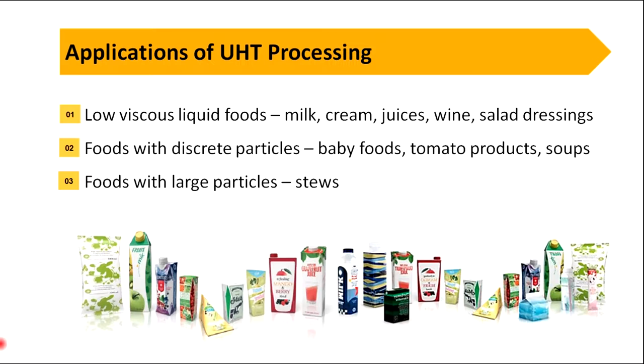UHT treatment can be used for low viscosity foods such as milk, cream, juices, wine, and salad dressings. It is also applicable to foods with discrete particles such as baby foods, tomato products, and soups.